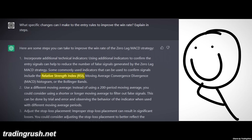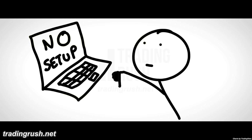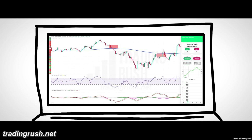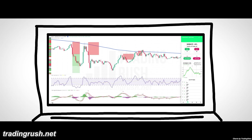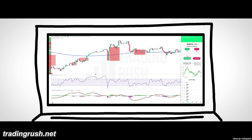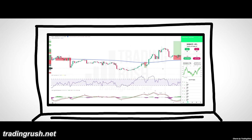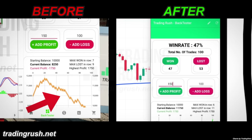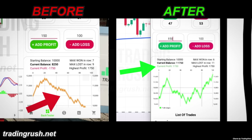It told me to use RSI for additional confirmation, but that combination wasn't giving enough trading opportunities. I told ChatGPT that, and it said to reduce the RSI length from 14 to 7. It said to only take a long trade if the RSI recently went below 30, and a short trade if it went above 70. I was blown away — there was a 14% increase in win rate, from 33% to 47%, and from making a 17% loss to making a 17% profit.